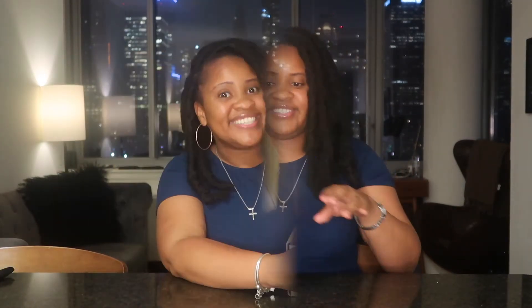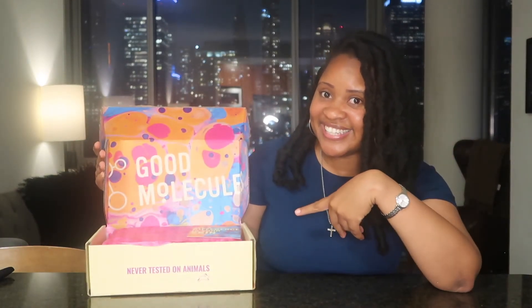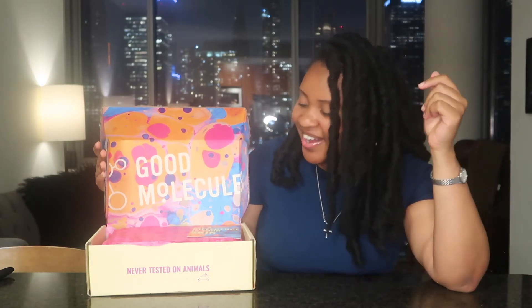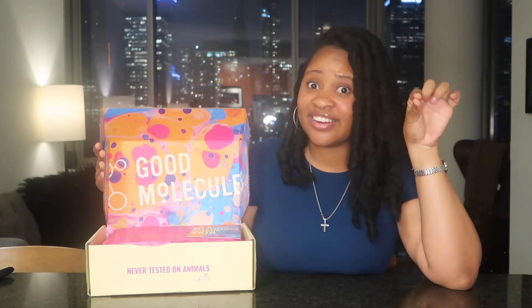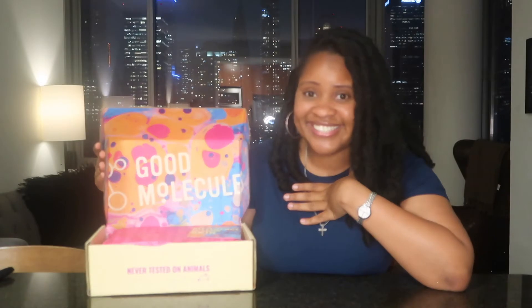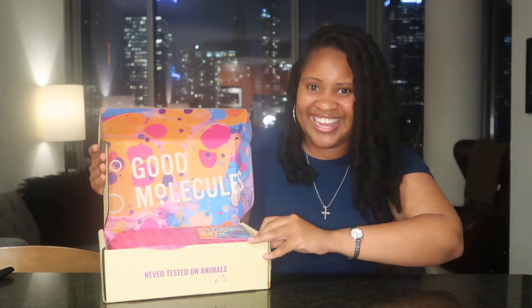So enough talking, let me open my box. Oh my god, this is so pretty. I'm a sucker for a good box because I reuse boxes and I like this a lot. Let's go see what they got.